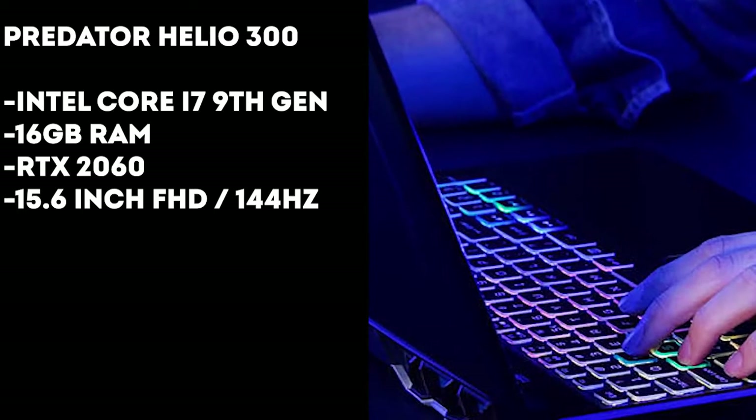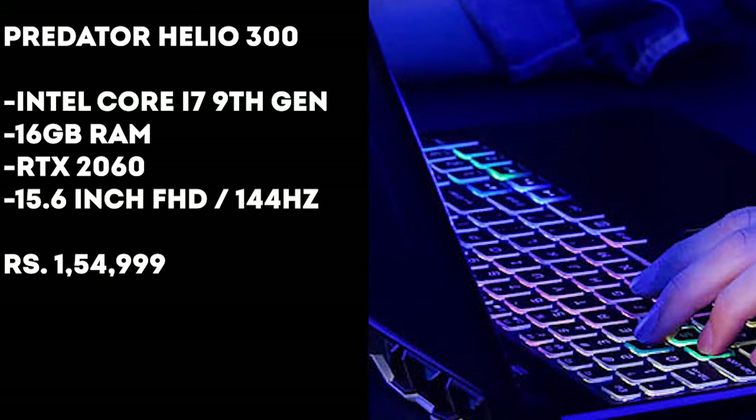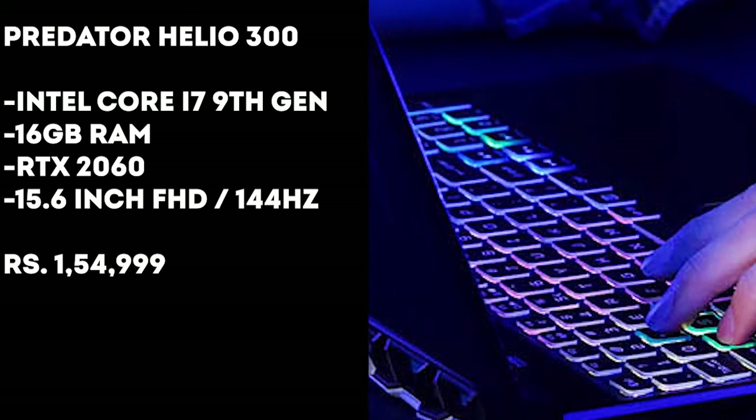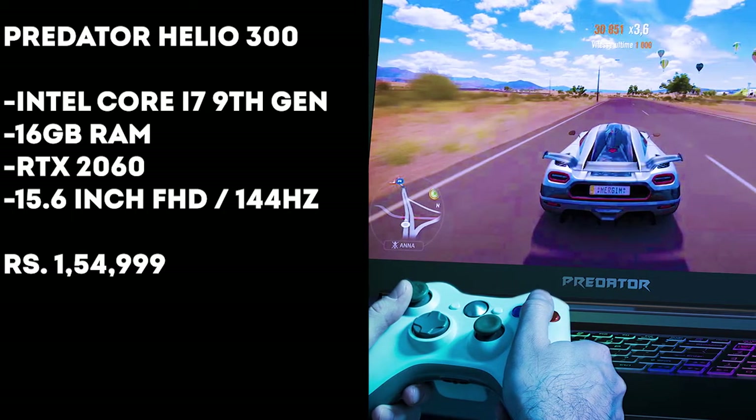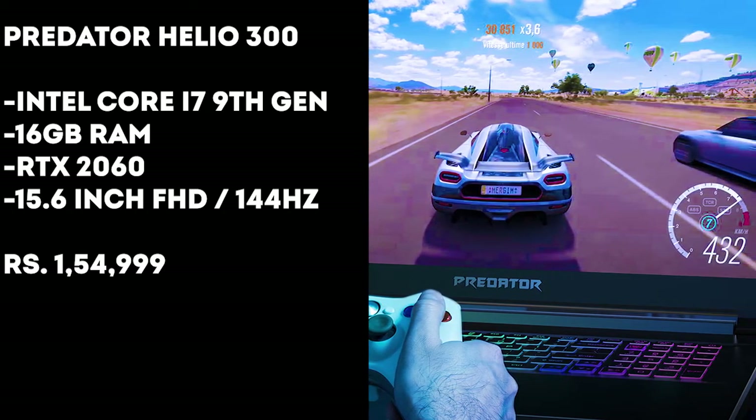You get a 15.6-inch FHD display with a 144Hz refresh rate and 3ms response time. This laptop comes at a price tag of ₹1,55,000. However, this laptop has some heating issues as reported by buyers, so I won't recommend buying this laptop unless you are on a serious budget.